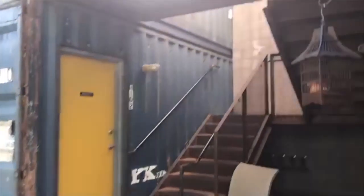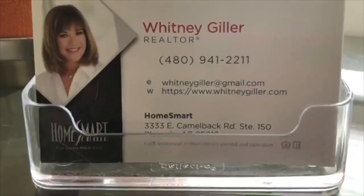If you like that scene, call me. This is Whitney Giller with HomeSmart. Thanks for joining me. Bye now.